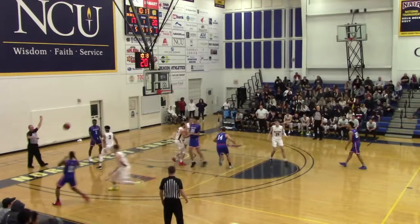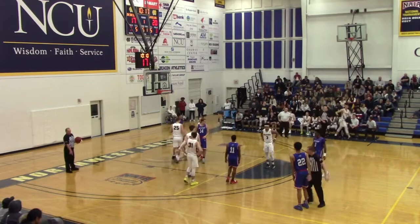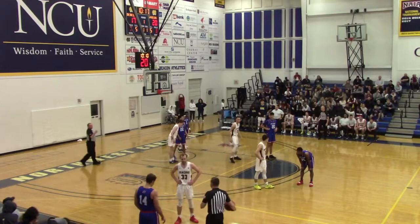NCU called for another one — Logan Sand didn't move his feet fast enough and is called for a block. Coming into the game for the Beacons is Nico Wolf, a junior forward, 6'9", 220, who played under Everett Hartman at Linn Benton Community College. 20-17, the Warriors up three.